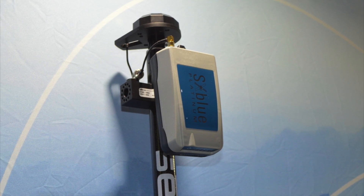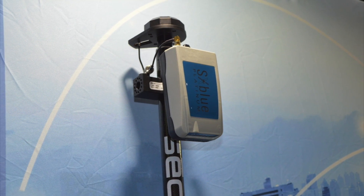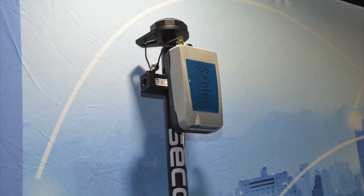You'll still have the same receiver and the same kind of quality. As everybody knows, SX Blue makes the best quality receivers you can buy on the market today. So the product launch is today.